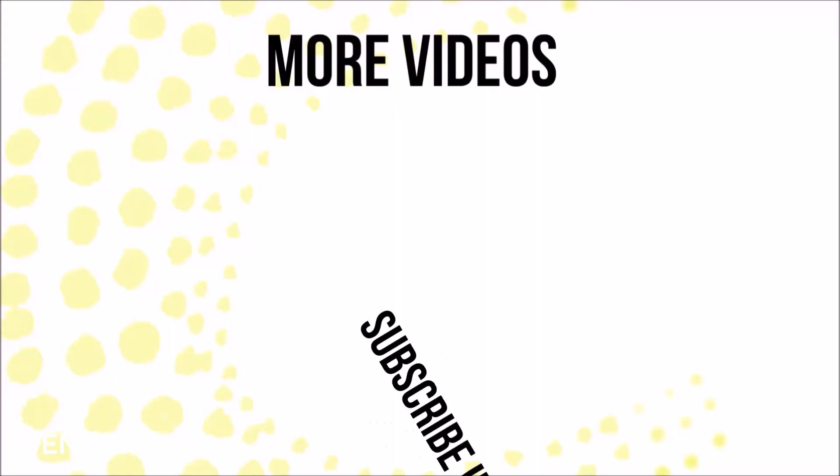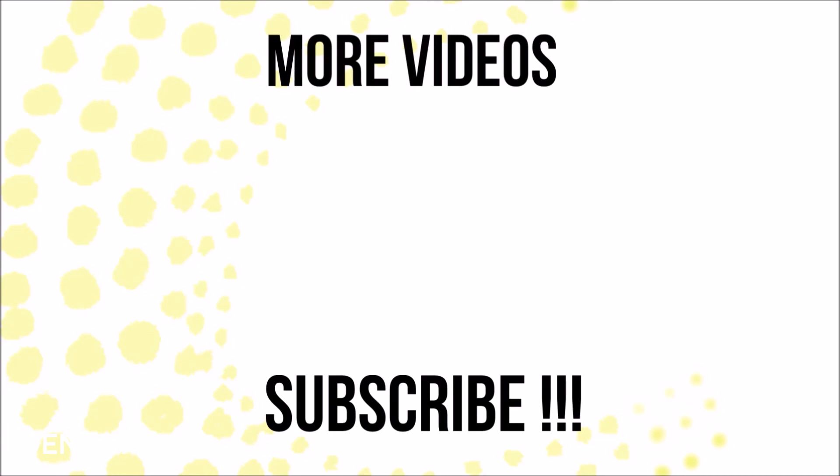I hope you enjoyed watching this tutorial. It is very easy and quick to do every day. Don't forget to give a thumbs up and subscribe to my channel for more videos. I'll see you soon with another video — thanks for watching, bye guys!